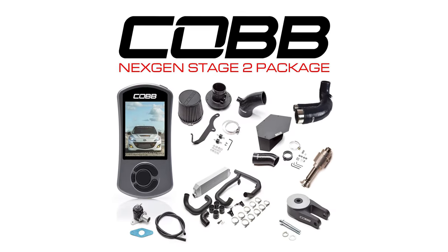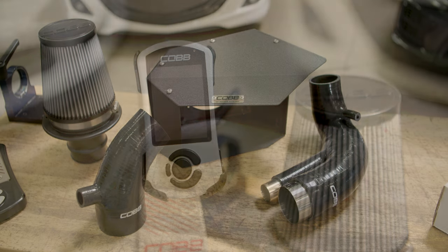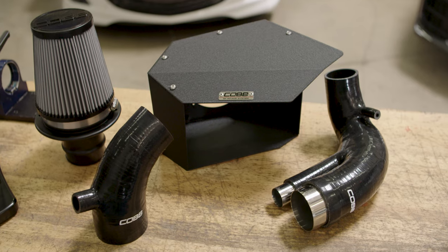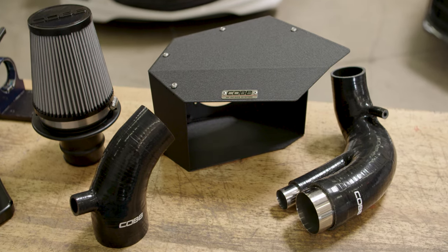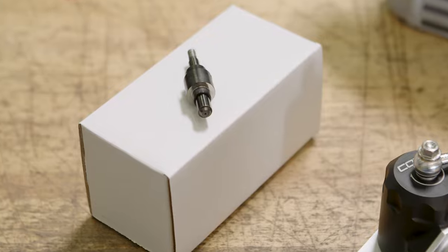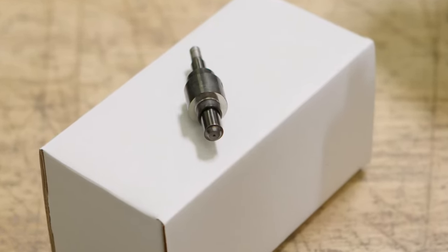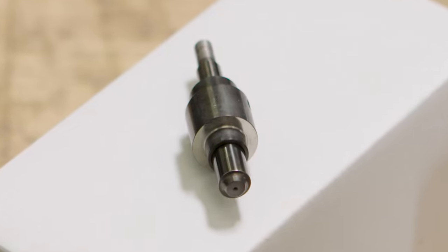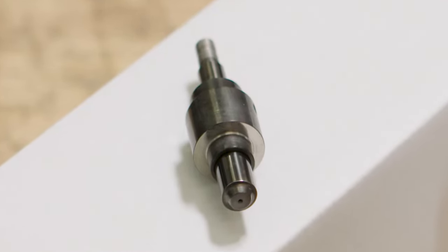The Next Gen Stage 2 package includes the AccessPort, of course, along with the tried-and-true Cobb SF intake and airbox, which will mate to our beefy reinforced silicone turbo inlet hose. Plus one of the most important modifications you can ever apply to a tuned Mazda Speed 3 — the upgraded high pressure fuel pump internals required for the extra high fuel pressure needed in direct injected engines.